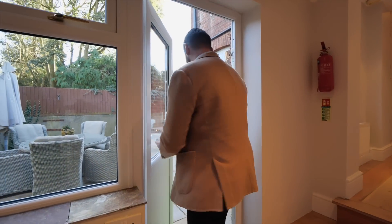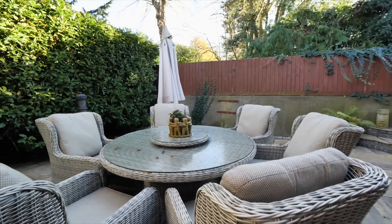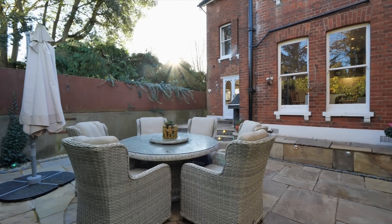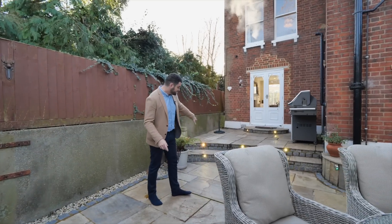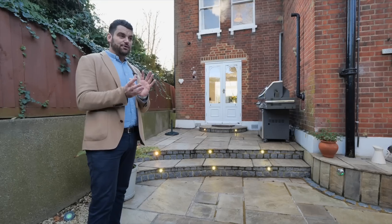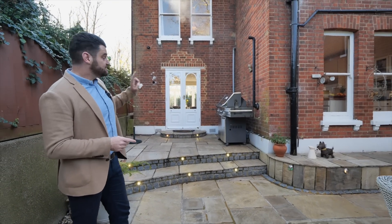And this patio is beautiful. It's a nice private courtyard with a dining area for six, the big umbrella for when it's sunny, and I love all of these LEDs in the stairway. It's got that nice subtle modern twist, a big barbecue area, and this is the doorway that leads into lounge number two.